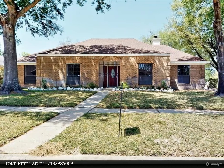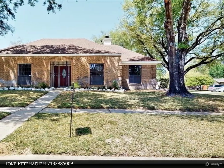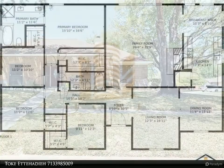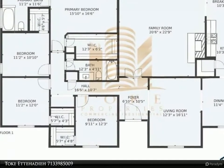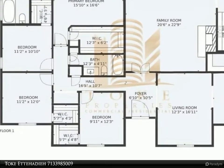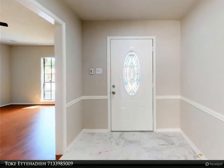This Century 21 Olympian property video is presented by Toketa Ada. Welcome to 20790 Oak Limb Lane, featuring four bedrooms, two baths, formal living and dining, family room, breakfast nook, kitchen, and attached two-car garage.